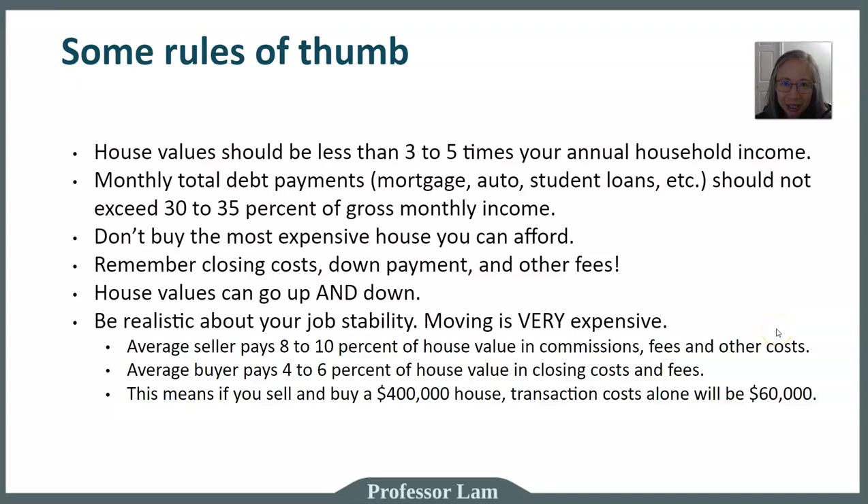Hello, welcome back. In this video we're going to continue about house purchases, and in this one we're going to focus on how much house you can afford. Remember last time, one of the rules of thumb we described is that the house value should not be more than three to five times your annual income. Let's take a deeper dive into how they come up with this three to five times multiple as a benchmark.